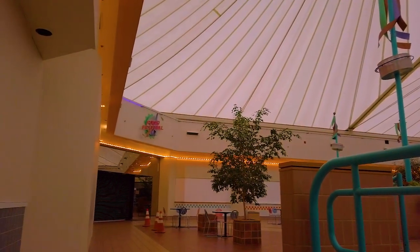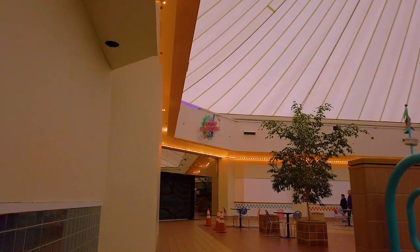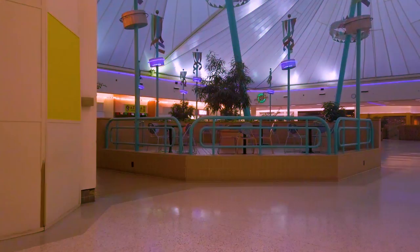This food court is absolutely stunning anytime, but you can't truly appreciate its beauty until you've seen it at night.